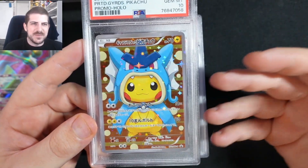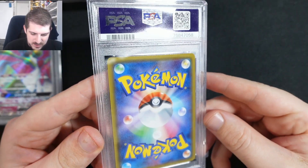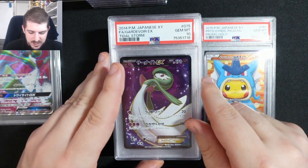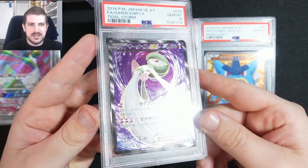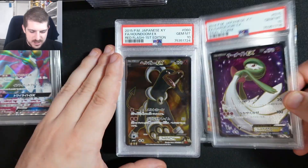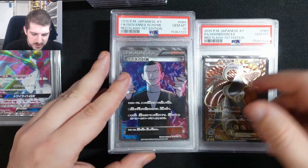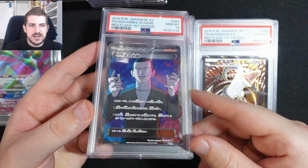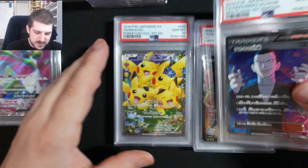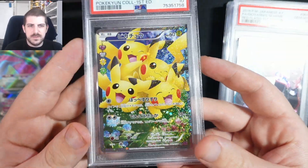We got this PSA 10 promo Gyarados Pikachu and it is awesome — great card, very happy with this one. An unlimited Goldenrod EX Title Storm looks absolutely breathtaking, you can see the great texture on that one. This is a Houndoom EX, pretty good. And then Giovanni Scheme — nice card, I really enjoy this one. These are all great tens, very nice condition.